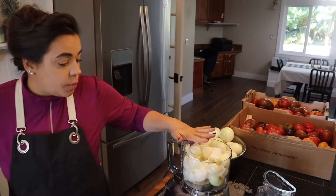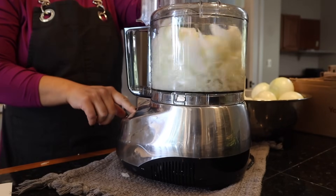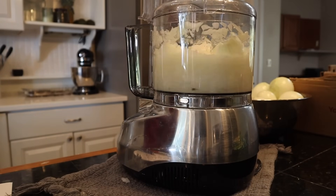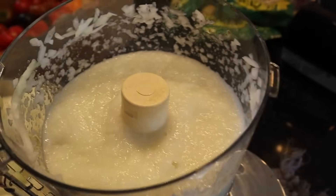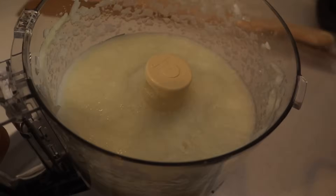We've got our onions in the food processor. You can see how liquidy they are — that is exactly what we want for the next step in this process. This pot is what we're going to make the enchilada sauce in.